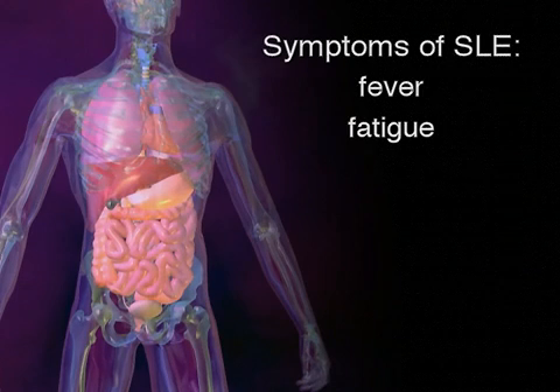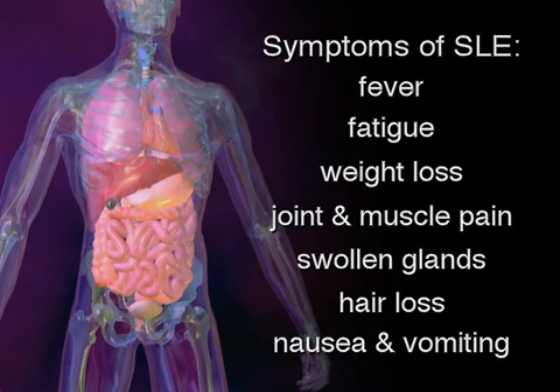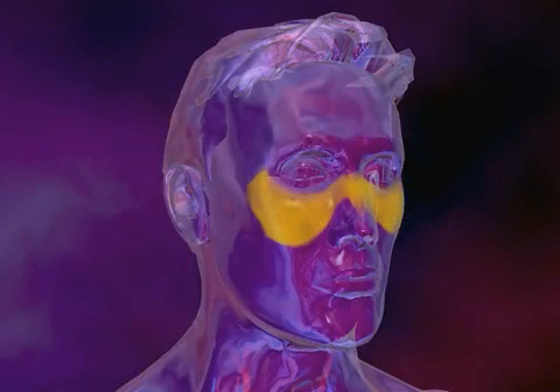Symptoms vary, such as fever, fatigue, weight loss, joint and muscle pain, swollen glands, hair loss, and nausea and vomiting. Because there is such a range in symptoms, the disease can often mimic other illnesses.